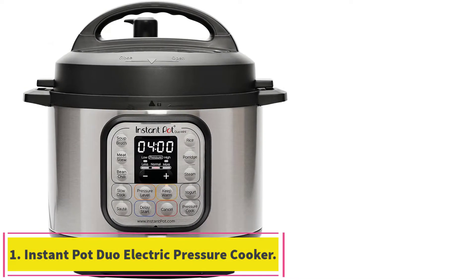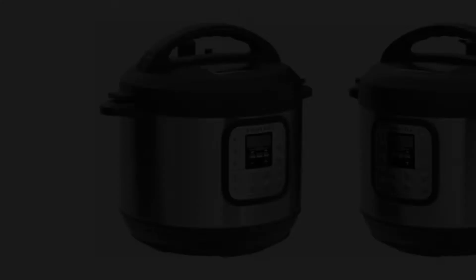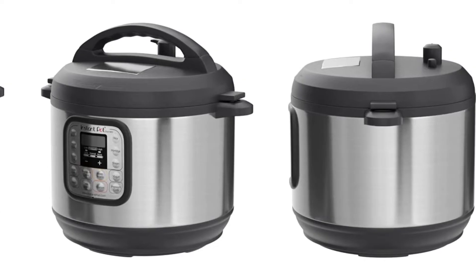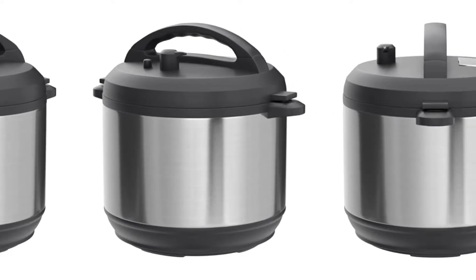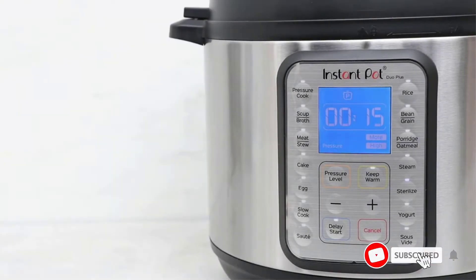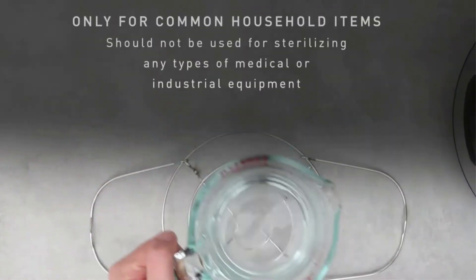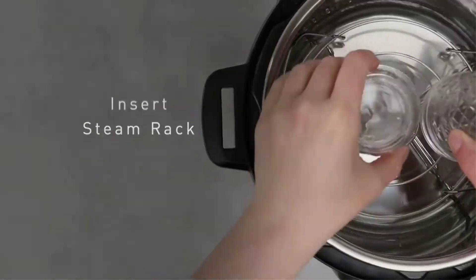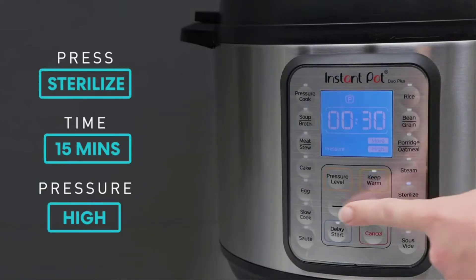Starting at number one: the Instant Pot Duo 7-in-1 Electric Pressure Cooker. Wearing seven hats — a pressure cooker, slow cooker, rice cooker, yogurt maker, steamer, sauté pan, and food warmer — it boasts time-saving tricks to make life easier. It has 13 customizable programs activated with one touch, plus 10 built-in safety features including overheat protection and a safe locking lid. Perfect for up to three people, it's wonderful for small families and meal prepping.